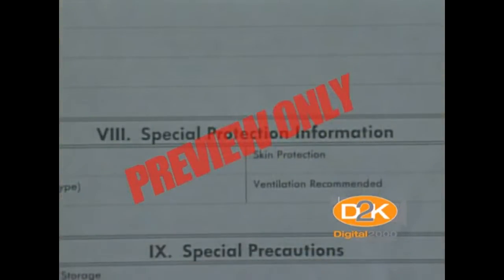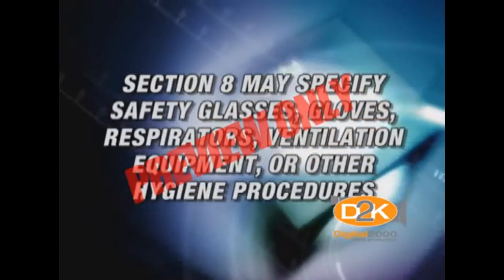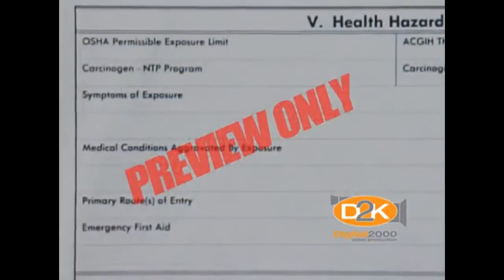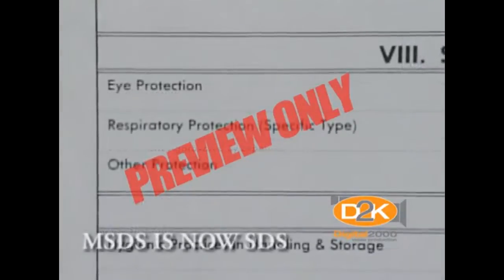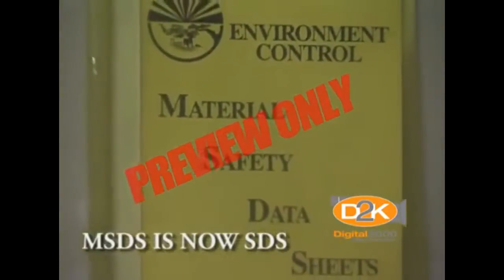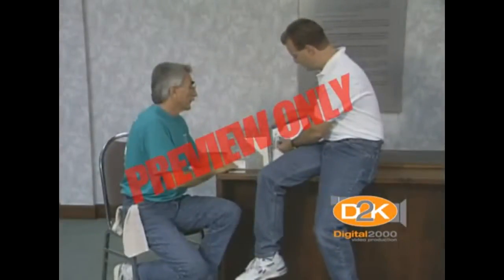Section 8 explains the type of protective equipment or engineering controls required to reduce exposure. It may specify safety glasses, gloves, respirators, ventilation equipment, or other hygiene procedures. Although the forms used may be slightly different from manufacturer to manufacturer, safety data sheets must contain this information. The information on the data sheet is standard — it's your right to know, and the information is available. All you have to do is ask your supervisor.